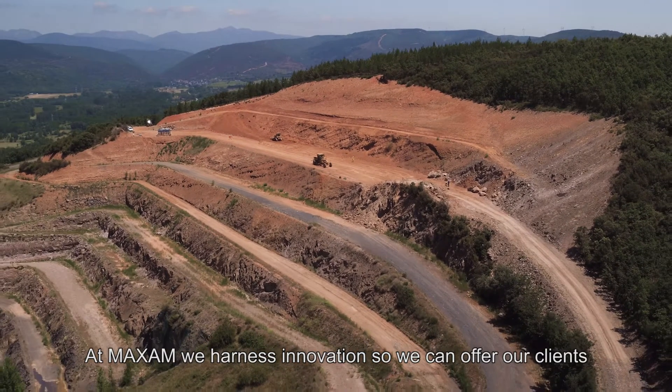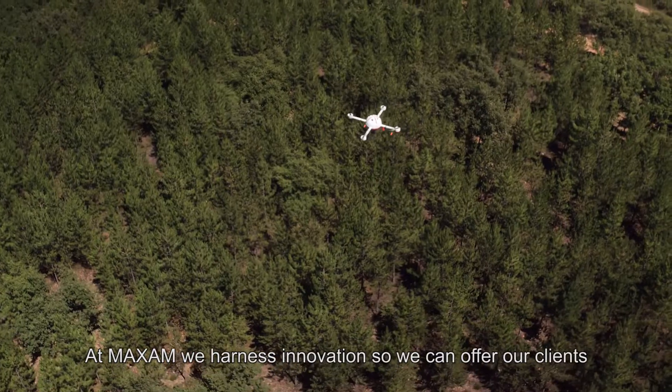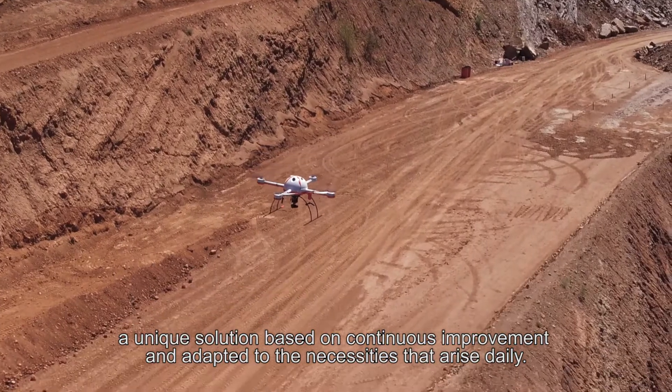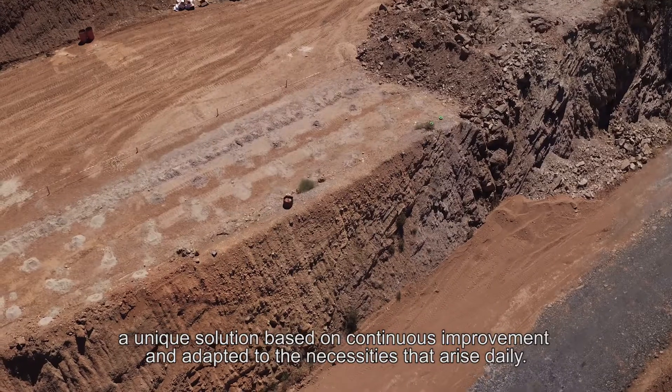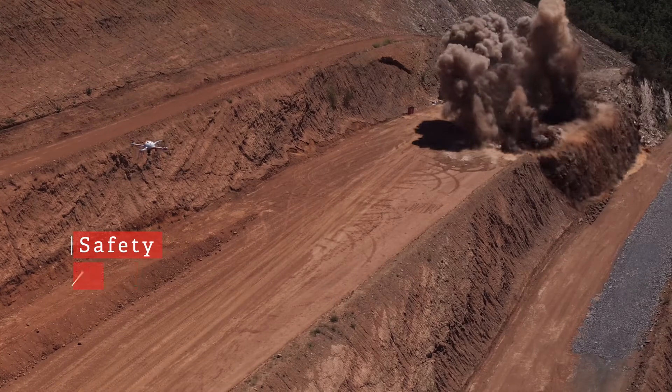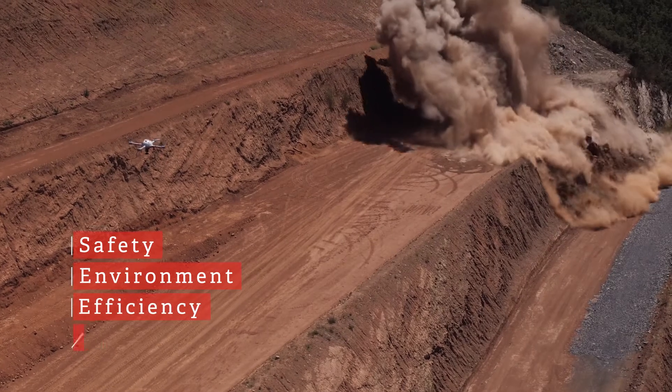At Maxam, we harness innovation so we can offer our clients a unique solution, based on continuous improvement and adapted to the necessities that arise daily. Safety. Environment. Efficiency. TCO.